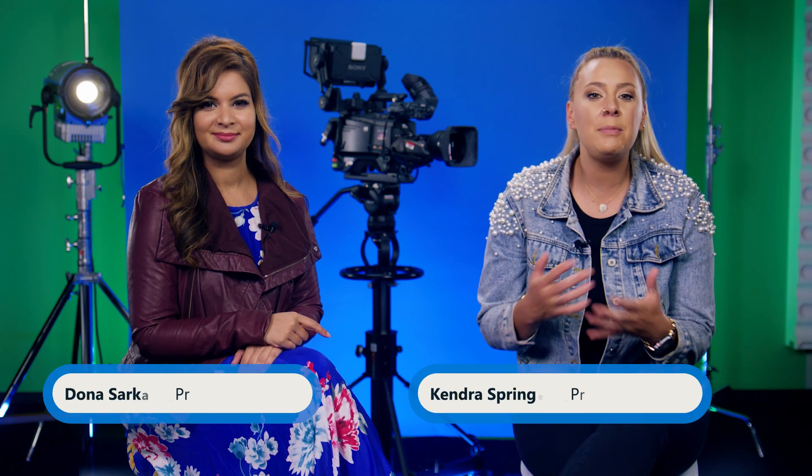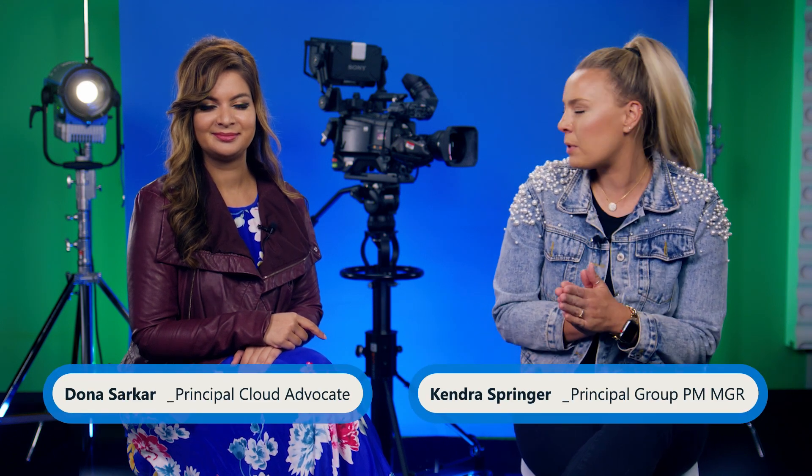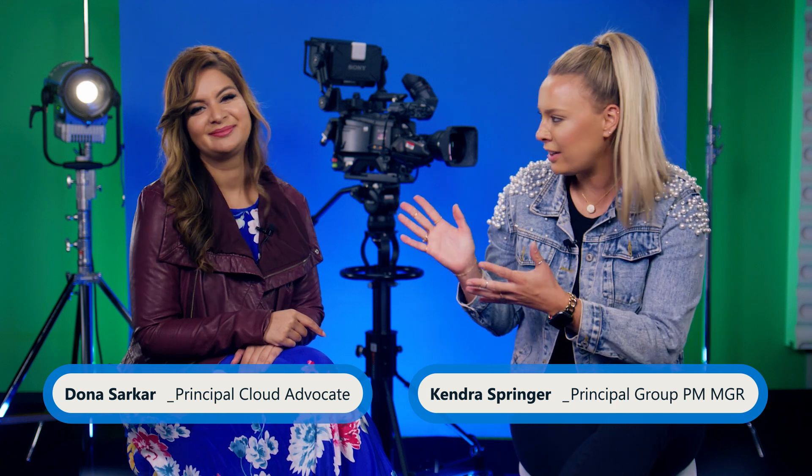Hello Copilot Studio community and welcome to our exciting monthly update show where we will bring you all the latest buzz, activity, and incredible updates straight from the heart of the Copilot Studio product team. I'm Kendra Springer and I have the most amazing co-host Donna Sarkar.